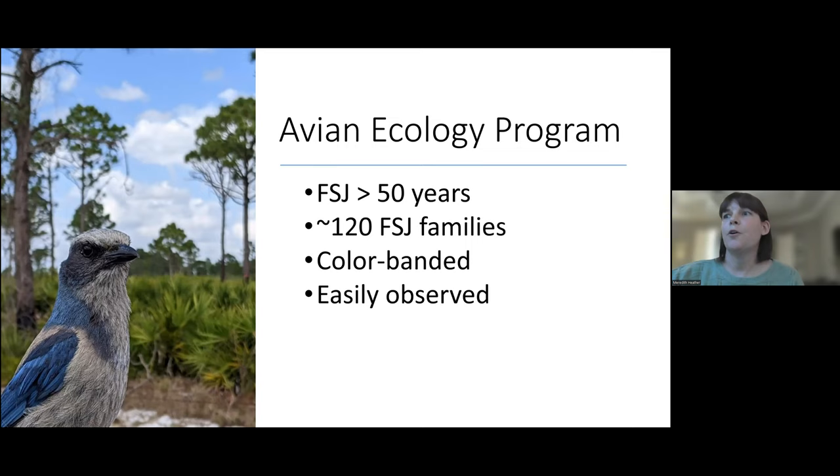The avian ecology program specifically has been studying scrub jays for over 50 years — it's one of the longest running continuous banded bird studies in the world. We currently have about 120 scrub jay families, and Archbold has really great scrub that maintains around carrying capacity. Every bird here is color banded, so we know each individual scrub jay just by sight. We've been studying them for so long that we know about 15 generations of lineage. These birds are also acclimated to being observed by us, which makes them a really great study species.